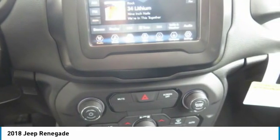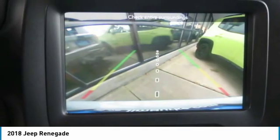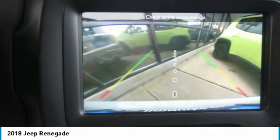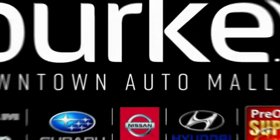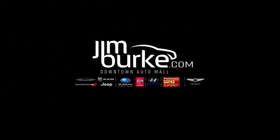This vehicle offers reliability and good looks at a great price. So come in and take a test drive today. The Jeep Renegade.